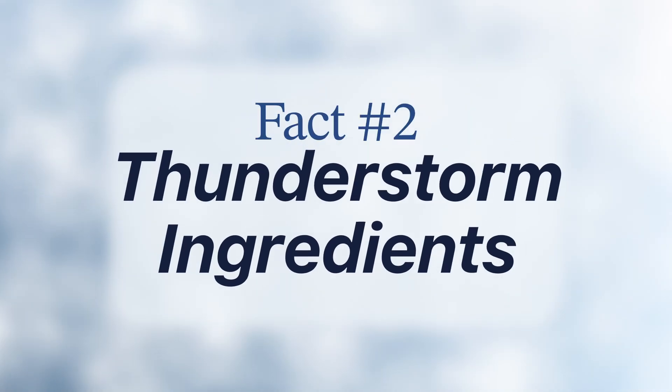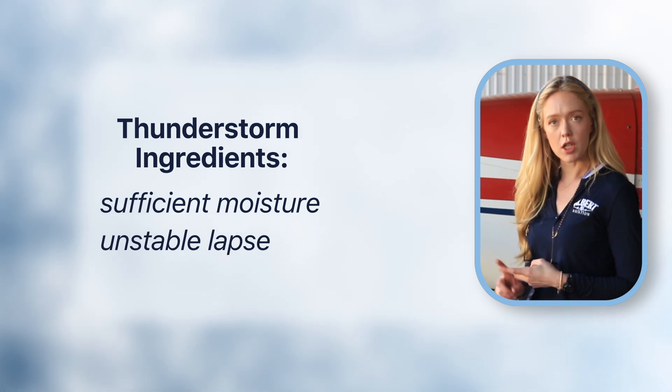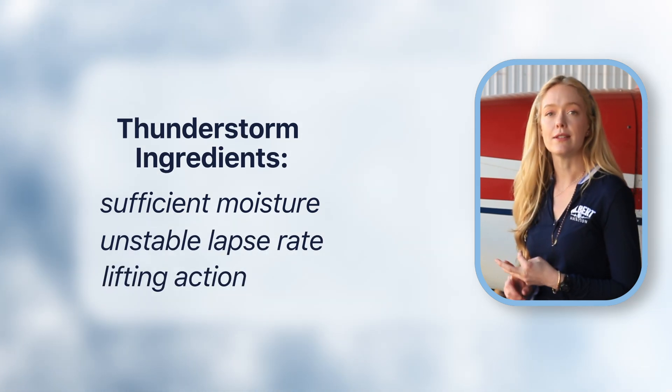Next, we're talking thunderstorms, an area that every pilot needs to understand well. On a check ride and on your written exam, you will be asked this question: what are the ingredients for a thunderstorm? Those three ingredients are sufficient moisture, unstable lapse rate, and lifting action. This is a classic check ride question, but memorizing them isn't enough.